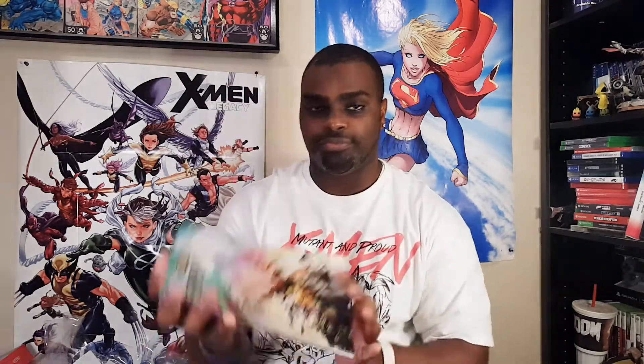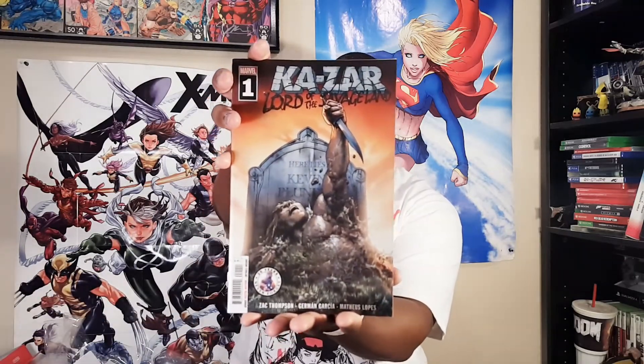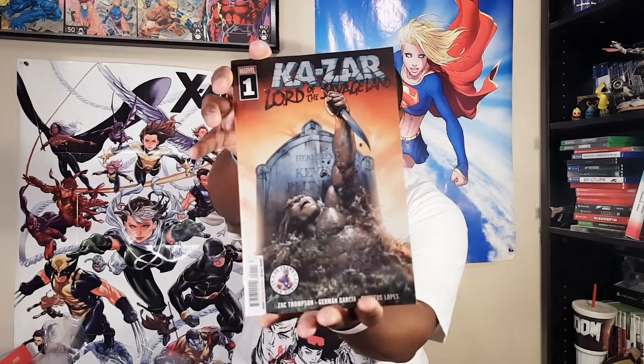And then we have Conan Serpent War number four. Not a Conan fan, so there's that. But we've got an appearance from Moon Knight — interesting. And then Kesar, Lord of the Savage Land, number one — let's pronounce it Kesar, I don't even know how it's pronounced. Hermann Garcia. Two savages — Kesar and Conan.